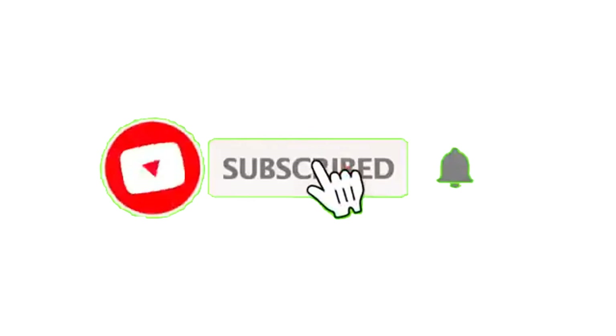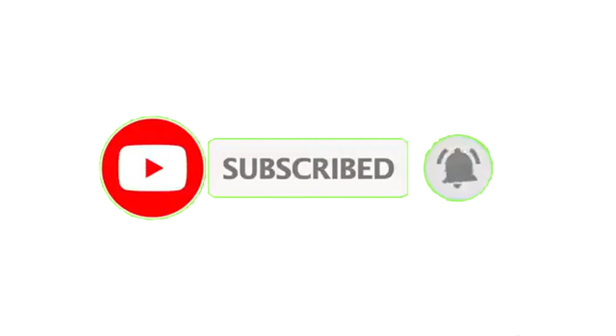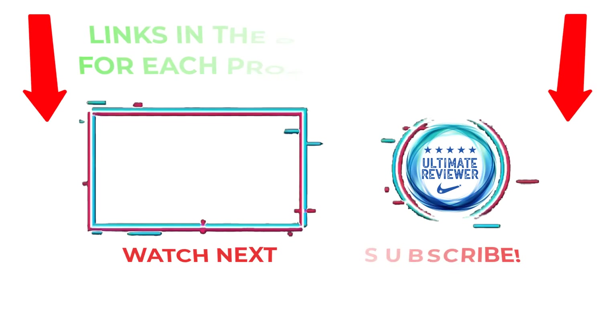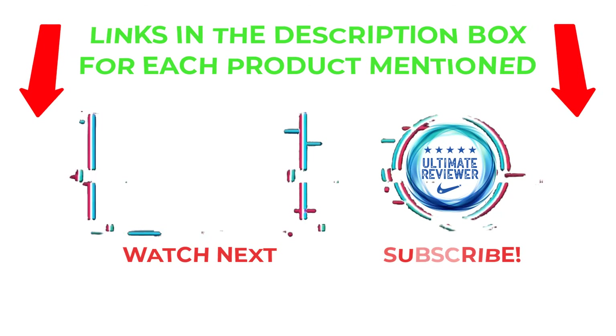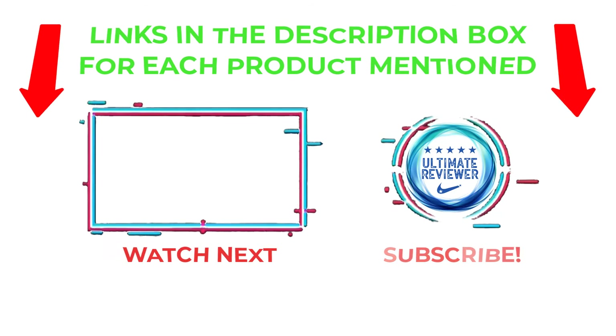That's all from my end. I make helpful videos daily, so do subscribe to my channel and hit the bell notification. For more information or product prices, please check my description. For any questions, please comment below so I can help you further. Life is short, so enjoy every bit of it with these cool products that are going to make your life much easier. Thanks for watching, have a great day.